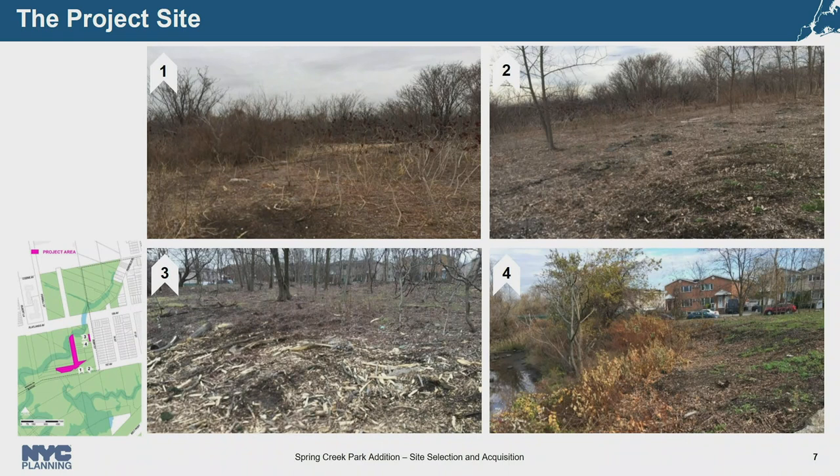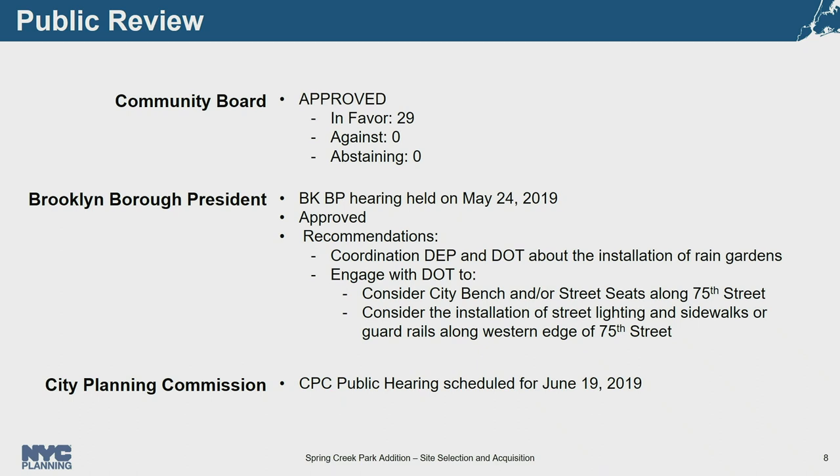Photos of the subject properties show them dominated by urban fill and invasive vegetation. Community Board 5 held a public hearing on April 18th and recommended approving the application with 29 in favor, zero opposing, and zero abstaining. On May 24th, the Borough President held a public hearing with no speakers and recommended approving with no modifications or conditions. The Borough President recommended Parks advise the City Council to coordinate with DEP and DOT regarding installation of rain gardens, engage DOT on city bench and street programs along the 75th Street perimeter, and install lights, sidewalks, or guardrails along the undeveloped western edge of 75th Street. The public hearing is scheduled for Wednesday, June 19th.